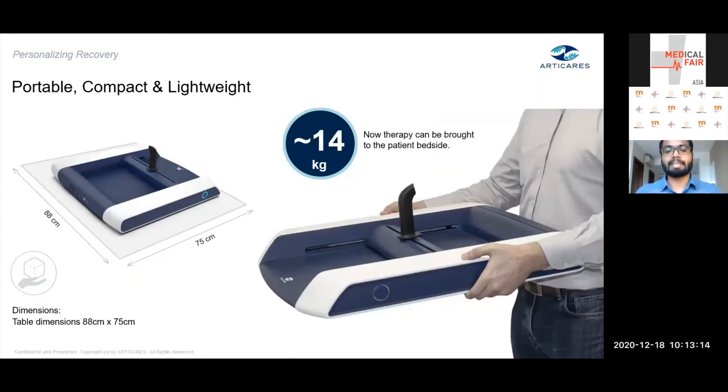HMAN is a compact, lightweight device — this image shows an actual person holding and carrying it; it weighs 14 kilos. This is especially relevant today given the challenge of not allowing patients from different wards to intermingle during therapy, which makes providing therapy a challenging aspect for most institutions. Being compact and portable, HMAN allows therapy to be taken to different wards so patients can continue to receive their required amount of therapy daily.